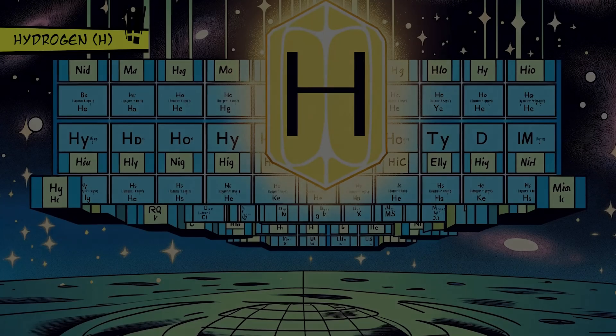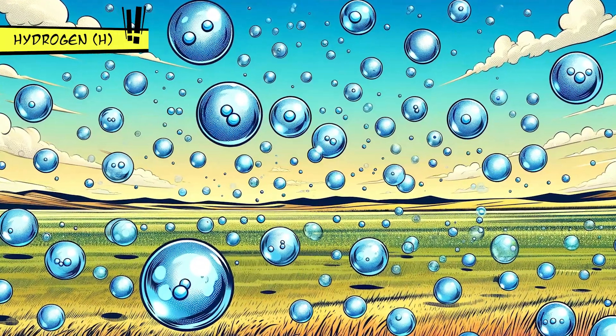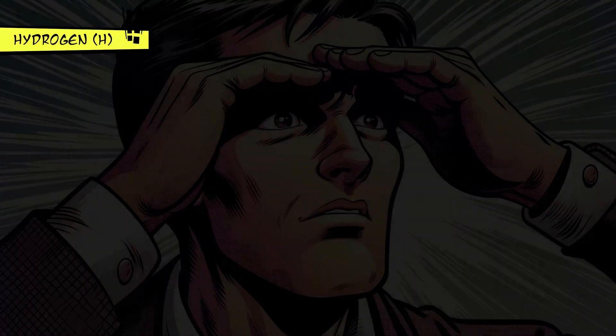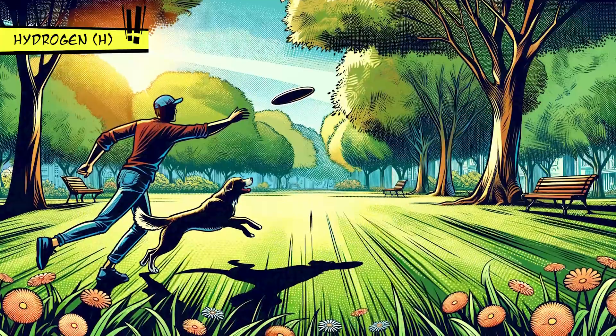Hydrogen is basically the universe's number one element, being the simplest and most common one out there. Imagine, three quarters of all the stuff in the universe is hydrogen. It's a gas that you can't see, smell, or taste, and it's super important for making water and living things.